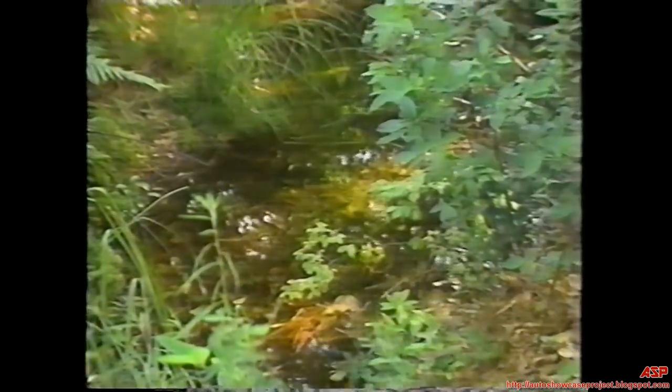You can locate water by paying attention to your surroundings. Creeks and streams are often found at the bottom of hills. Drainage water collects in low-lying areas. Animals can lead you to water. Birds fly at dawn and dusk; when they fly straight and low, they are looking for water. Animal trails in a V pattern can indicate routes to water.